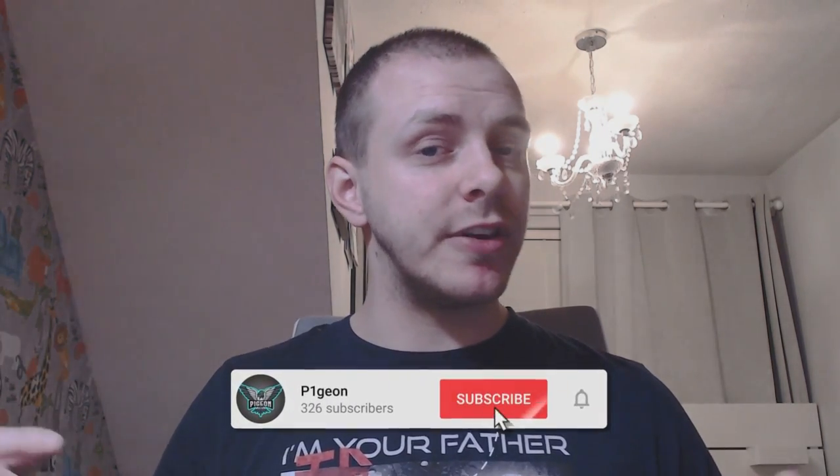If you've enjoyed watching this and found out something new, don't forget to like the video and subscribe for more Pokemon content. I've been Pigeon — I'll see you next time. Have a good day and goodbye.